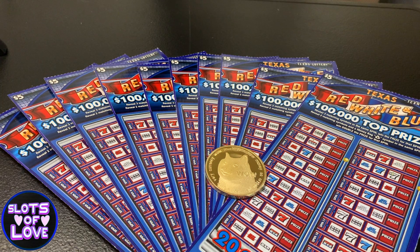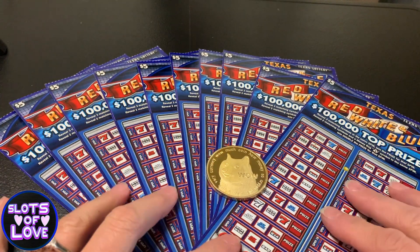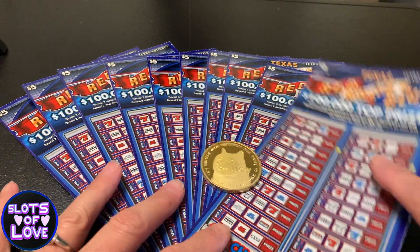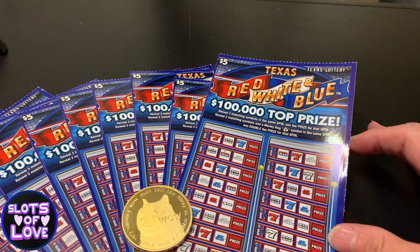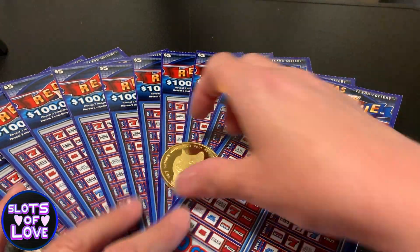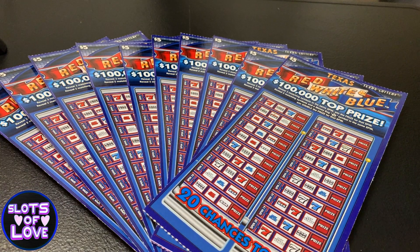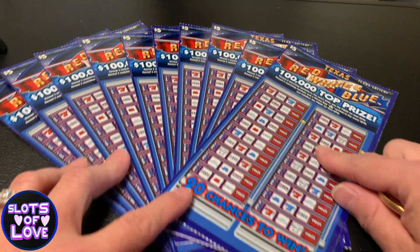Hey guys, welcome back to my channel, Slots of Love. Today I have a $50 session of the new Texas Lottery tickets that just came out. I've got 10 in a row of the new red, white, and blue — the Texas Red, White, and Blue tickets. I love these kind of tickets, so I happened to be in Texas today and grabbed 10 of them to make a quick video.